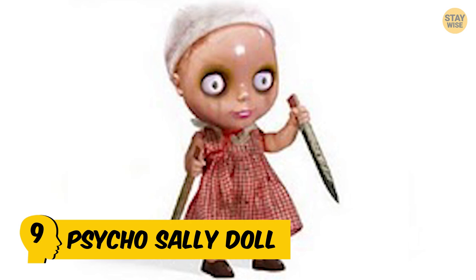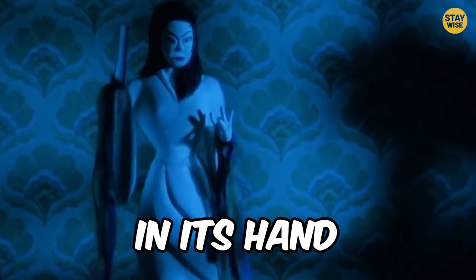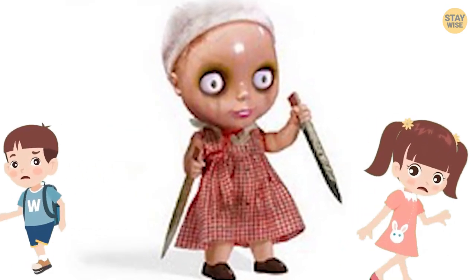Number 9: Psycho Sally Doll. What's worse than a scary doll that looks like it came from a horror movie? A scary doll with a weapon in its hand? Well, this toy takes things a little further — it has two different weapons in its two hands. Come on. Why would anyone make a toy whose only intention is to hurt little kids?